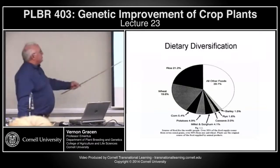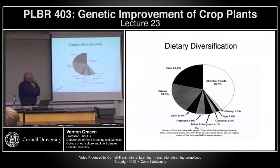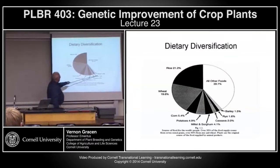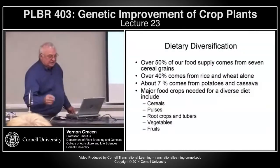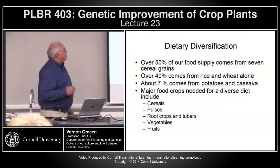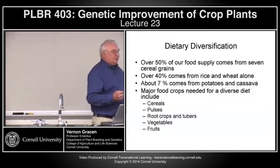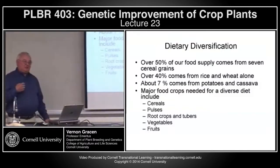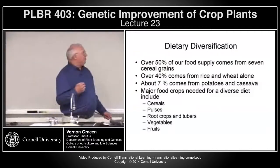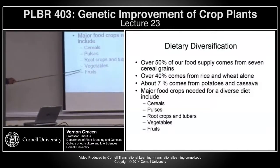Dietary diversification: you've seen this pie diagram of what foods humans eat — rice, wheat, corn or maize, potatoes, millet, sorghum, cassava, rye, and barley, with all other foods accounting for about 40%. Over 50% of our food supply comes from seven cereal grains; over 40% comes from rice and wheat alone in terms of food ingested directly by humans; about 7% comes from potatoes and cassava. The major food crops needed for a diverse diet include cereals, pulses, root crops and tubers, vegetables, and fruits.